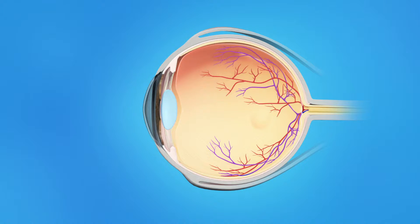Sometimes, though, the vitreous pulls hard enough to tear the retina. Flashes of light or floaters can appear in the field of vision. If a tear occurs along a retinal blood vessel, this can cause bleeding into the vitreous. This is called a vitreous hemorrhage, and it can cause a large number of floaters in the field of vision.